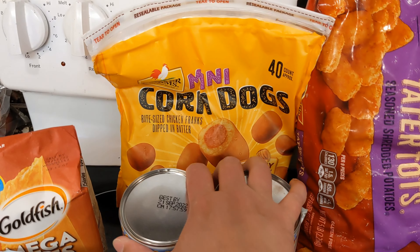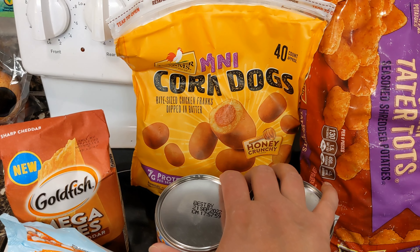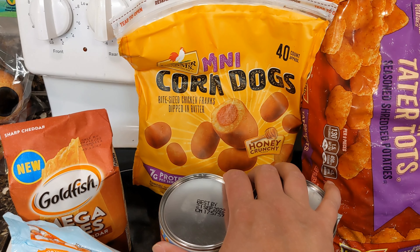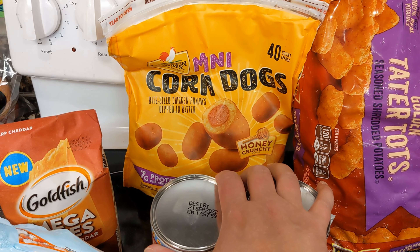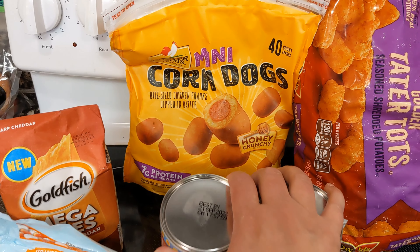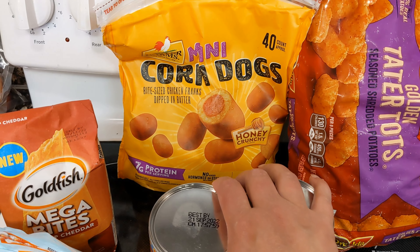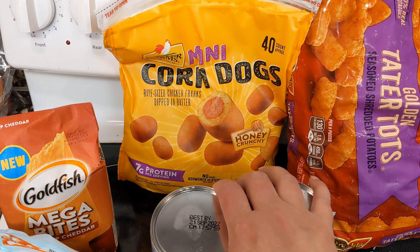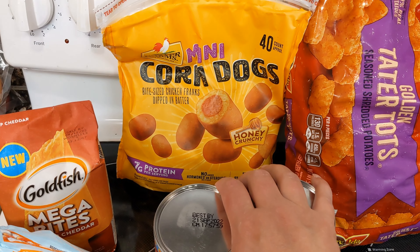I got these mini corn dogs. The kids have not been happy with the regular gluten-free corn dogs that I bought — they're kind of sweet and a different texture. These were $6.99 or $7.99. It's not quite two pounds, but I thought we'd try them and see. They do love the mini corn dogs at Red Robin, so I'm going to try those out.